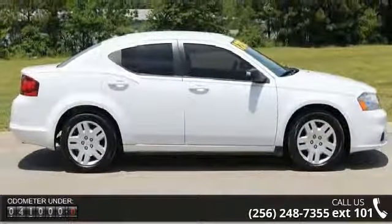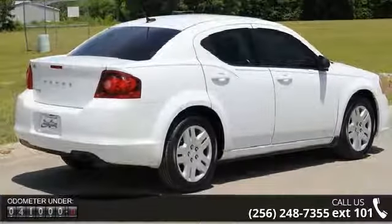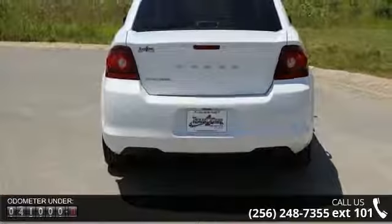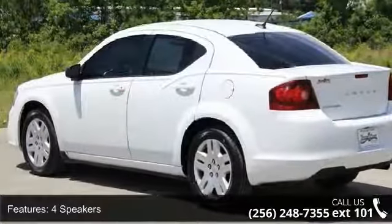This vehicle's top features include 4 speakers, MP3 decoder, air conditioning, rear window defroster, power steering, power windows, remote keyless entry, and steering wheel mounted audio controls.